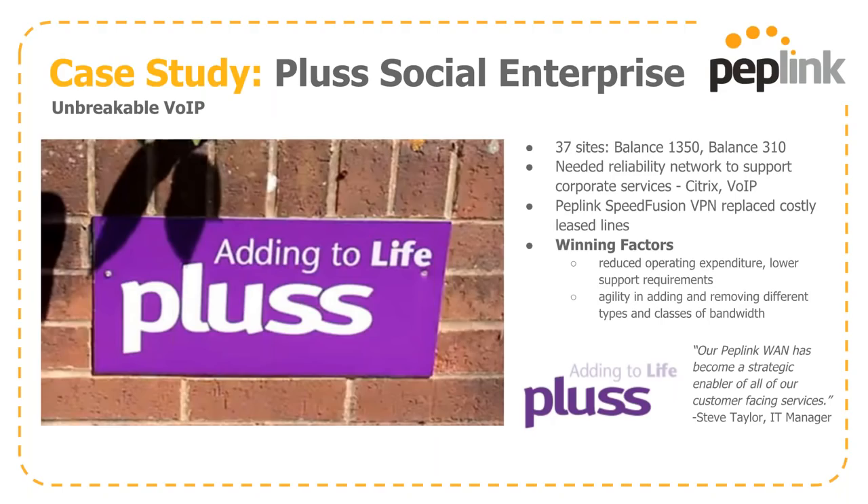The Plus organization is using this solution to great effect with 37 sites — a mixture of Balance 310s going back to a Balance 1350. They needed reliability to support VoIP as well as other meeting connections like Citrix, and to do so as cheaply as possible. Migrating to the SpeedFusion solution delivered all the benefits we've discussed: saving them money, giving them consistency, and making a happier end-user experience.